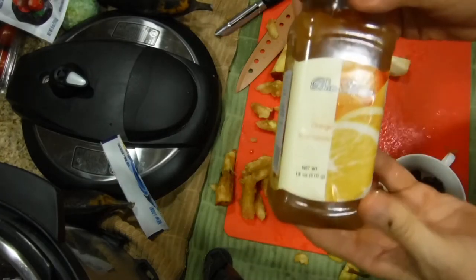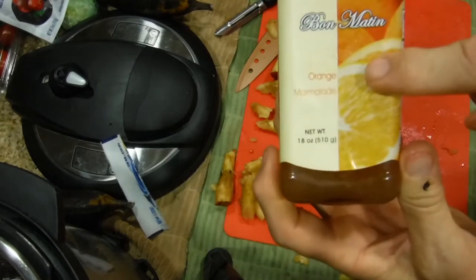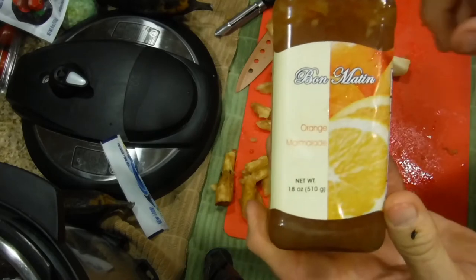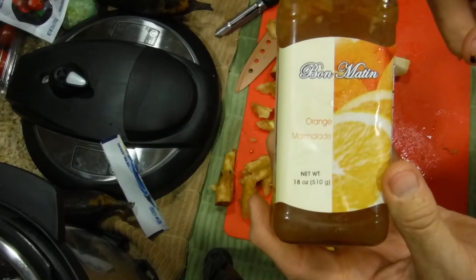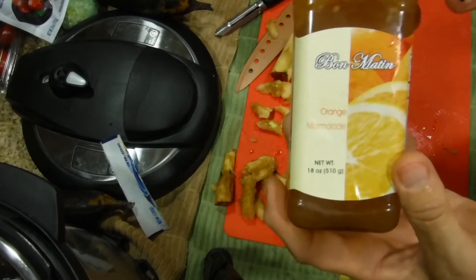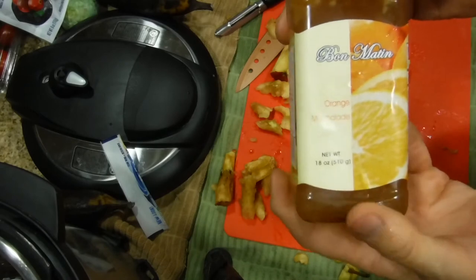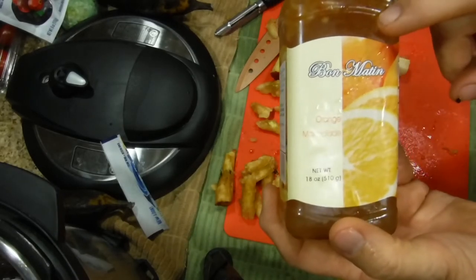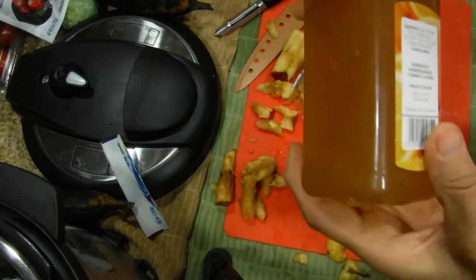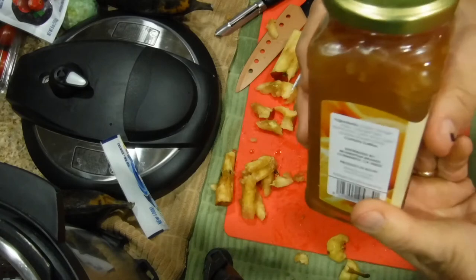The secret ingredient is not cranberries — it's actually orange marmalade. So in other dishes I've used kumquat dressing and raw kumquats. Today I'm making something easier since a lot of people don't have kumquats or don't know what they are, but they do know what orange marmalade is. Now this is not a really good quality orange marmalade — it probably has more jam than actual orange skins, but it'll work fine.